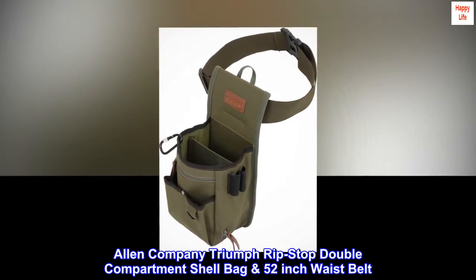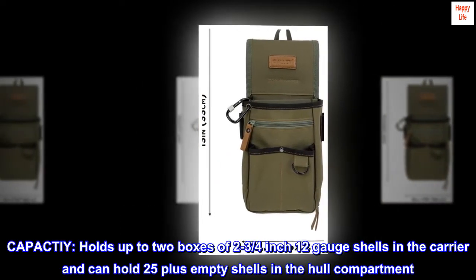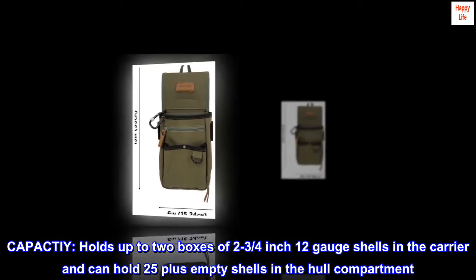Allen Company Triumph Rip Stop Double Compartment Shell Bag, 52-inch waist belt. Capacity: holds up to two boxes of 2 3/4-inch 12-gauge shells in the carrier and can hold 25 plus empty shells in the hull compartment.